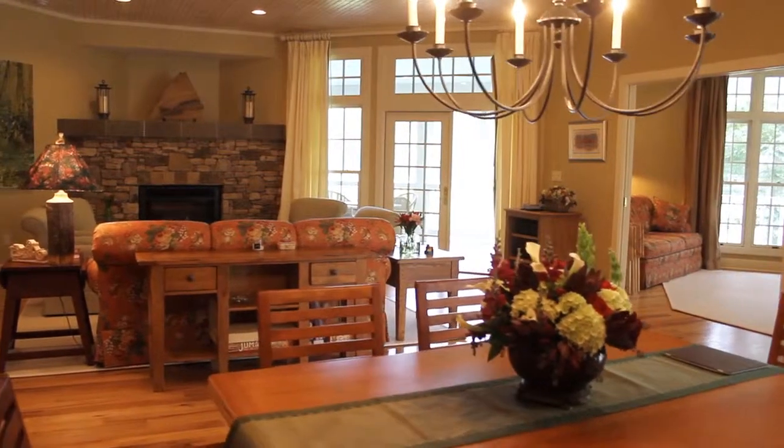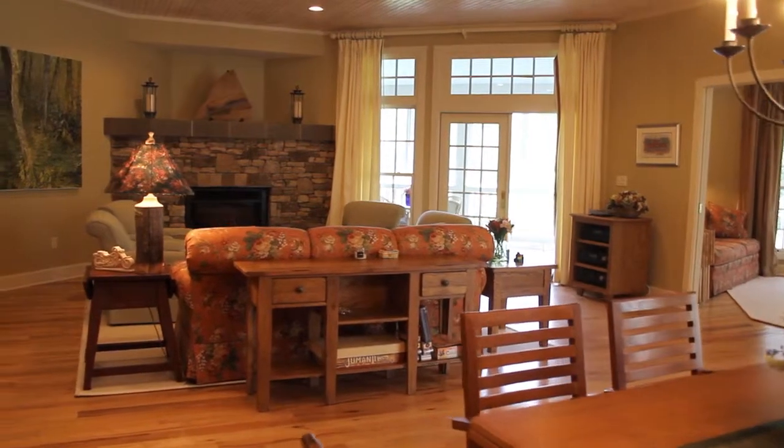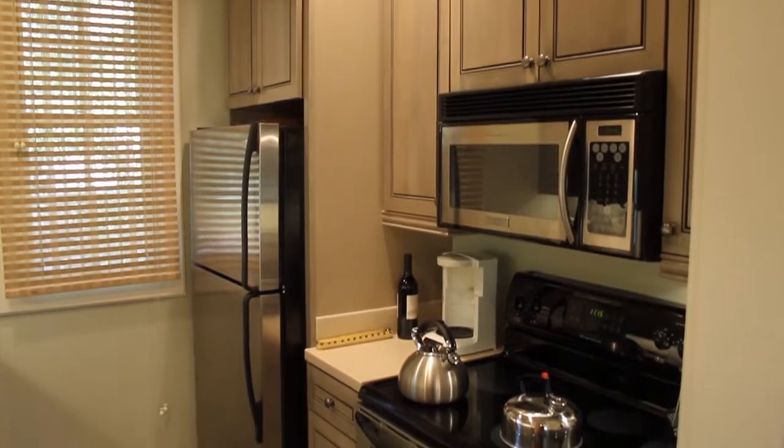Inside, hardwood oak flooring, a stone fireplace, French door access to the back porch, and a wood-paneled ceiling highlight the open living room. The kitchen features craft-made cabinets,